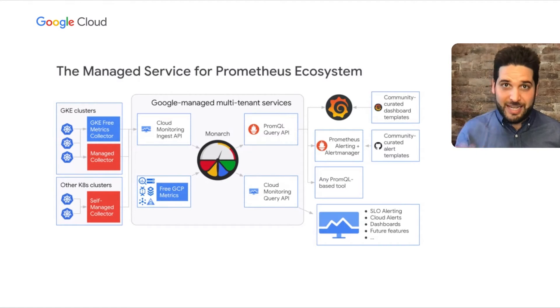Because we're using the same backend system, your Prometheus metrics will also be available within Cloud Monitoring. You can use advanced features such as SLO alerting, cloud alerting, and our dashboard builder with your Prometheus metrics in Cloud Monitoring. We built this to be as drop-in of a replacement as possible so that you can keep doing what you're doing and just outsource the hard part — metric storage and retrieval — to us.